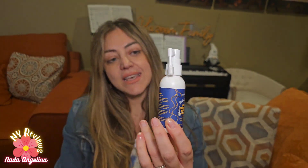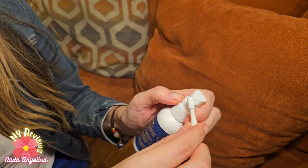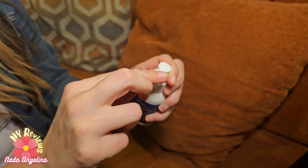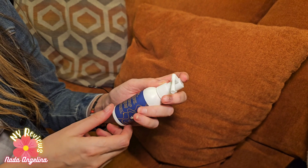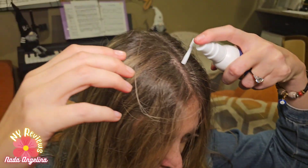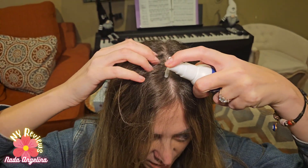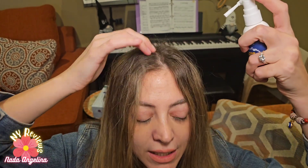You remove this cap, and you remove this piece here. The nozzle is flexible so you can twist it however you want to put it on your hair. You place it on a clean scalp, just place it right on your head.